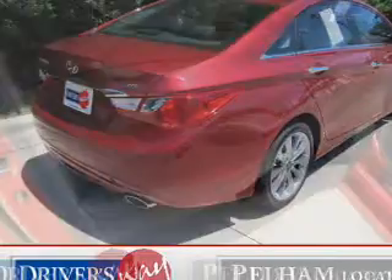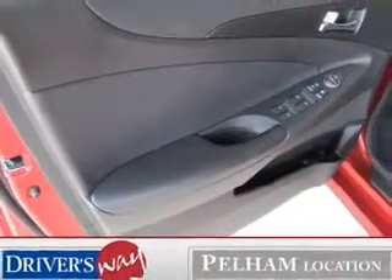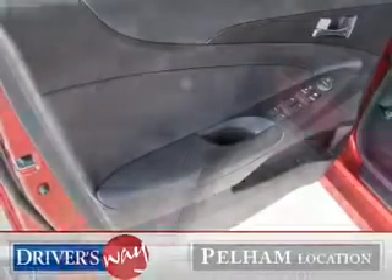The powertrain includes front-wheel drive with an efficient four-cylinder engine, connected to a smooth-shifting six-speed automatic transmission.